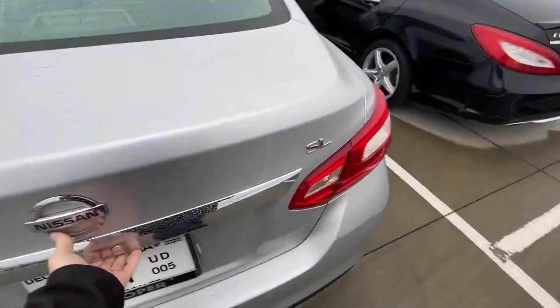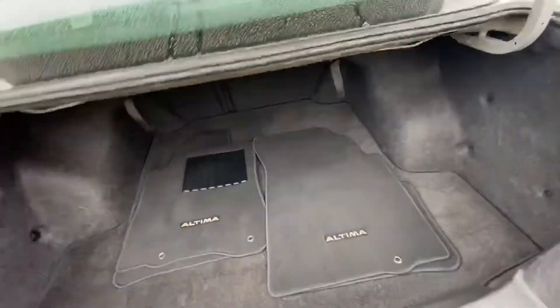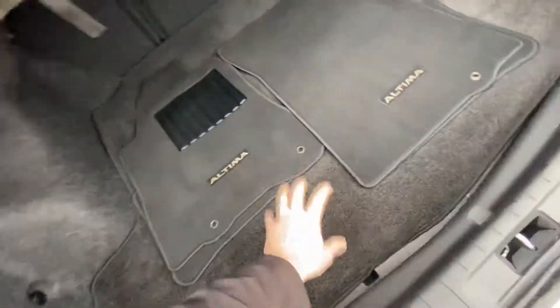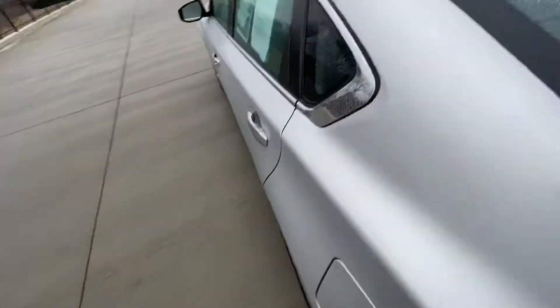It does have the original floor mats, and there's a ton of cargo room — it typically throws a lot of my customers off seeing how deep that trunk space is. You can pull these down and lay those seats flat for extra space as well, and you do have a full-size spare underneath there.